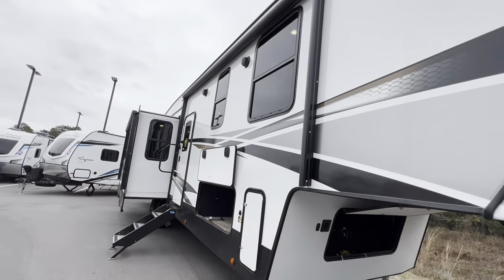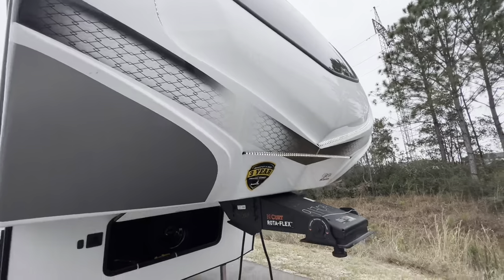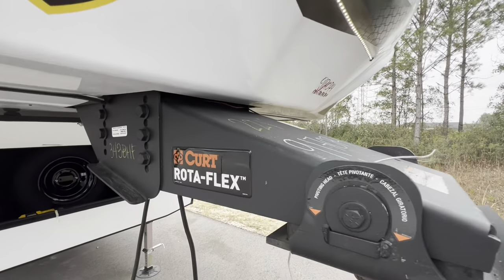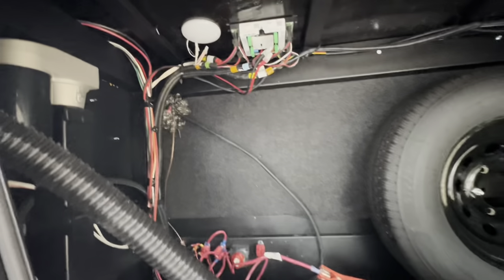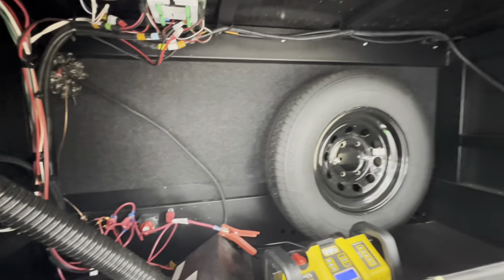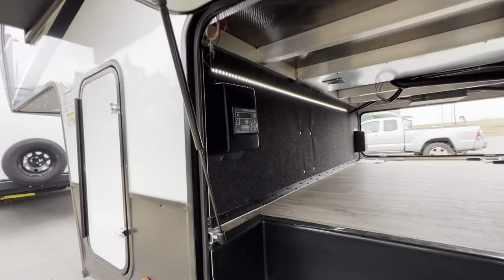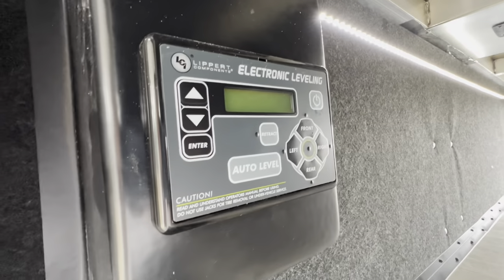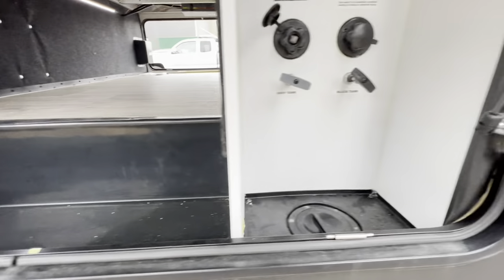Moving to the front, we can check out this cap and a large front window. Here we have our Rotoflex fifth wheel hitch. And under here is our access to our battery, spare tire, and a little bit of extra storage. Moving to this side, we've got access to the other LP tank. Taking a peek in here, we have our electronic leveling system built right in, with a good extra cubby there.